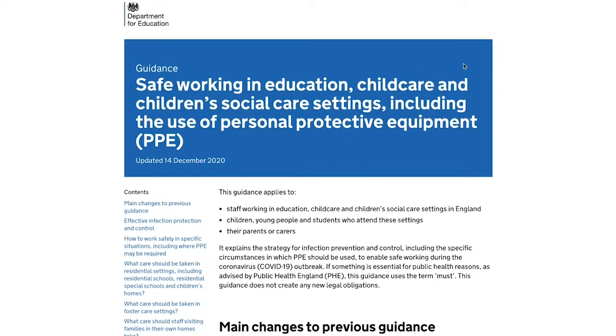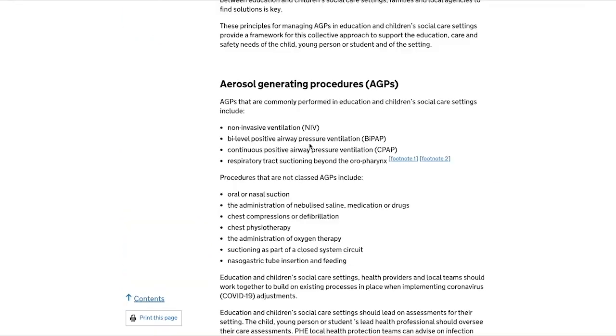It clearly has a significant effect, not only for children but for parents as well. The Public Health England advice — it's really important to recognise — is not based on robust science.